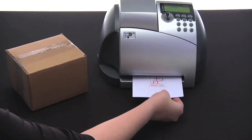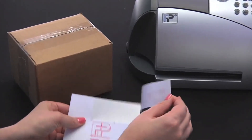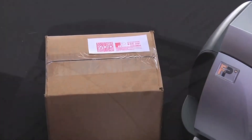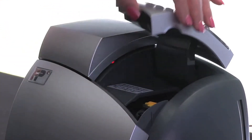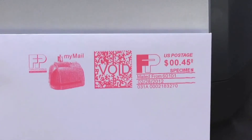For handling parcels and packages, simply print the required postage on an adhesive label. Stick it directly on the piece, and it's ready to go. The MyMailMax utilizes Hewlett Packard inkjet printing technology to deliver professional-looking mail pieces every time.